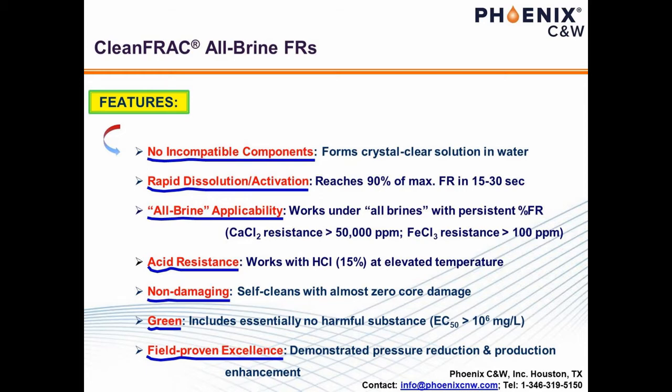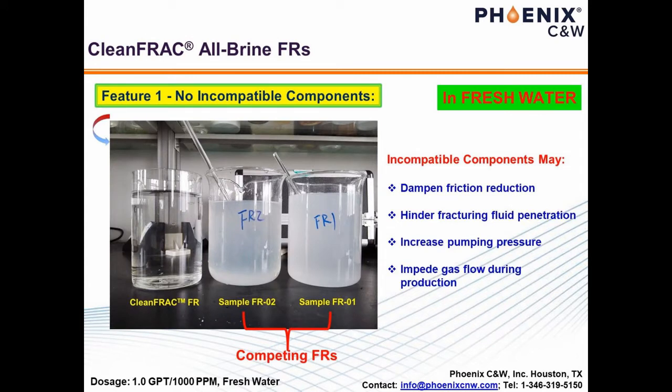The next two slides will be focused on compatibility. Feature number one for Clean Frack is that it forms crystal-clear solution in fresh water, confirming that it possesses no incompatible components in the subsequent slick water. Regular FRs result in cloudy suspension or emulsion, as shown in the image on the left. The cloudiness of a slick water indicates the presence of particulates that may compromise the fracking process with elevated pumping pressure and impede gas and oil flow during production.